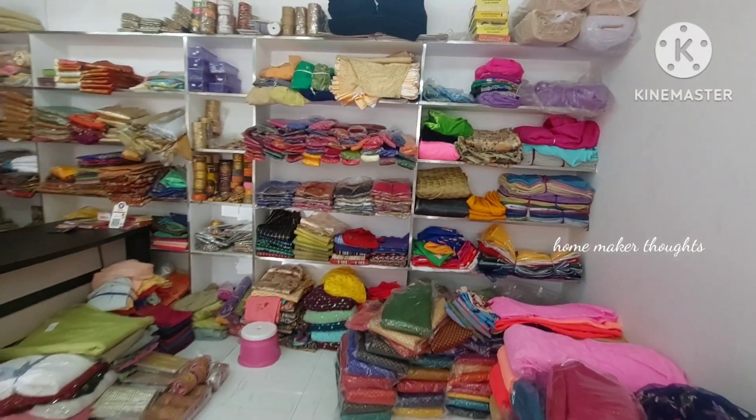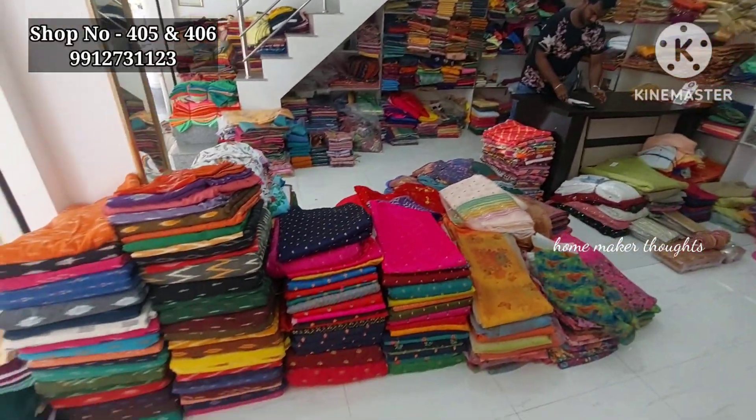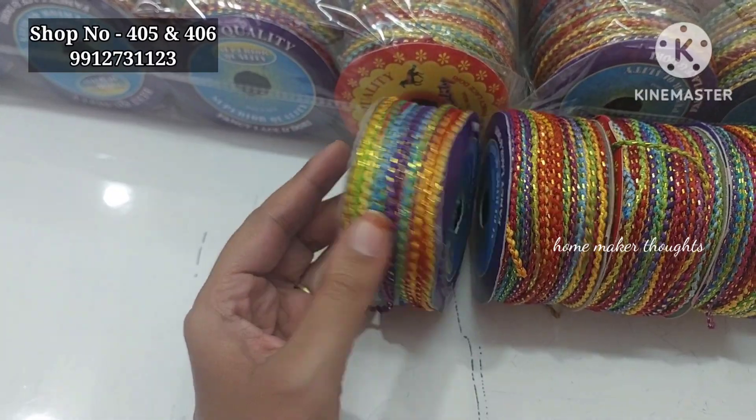Here you have blouses, laces collection, and hangings collection. So let's check the video — friends welcome back to our channel, today we have a lot of cut pieces.